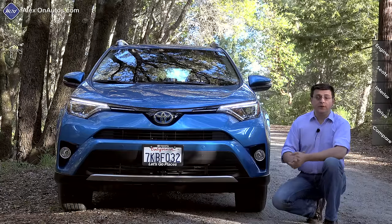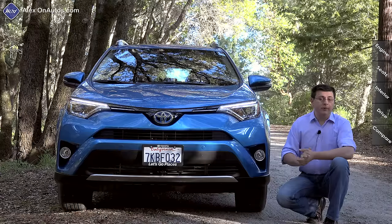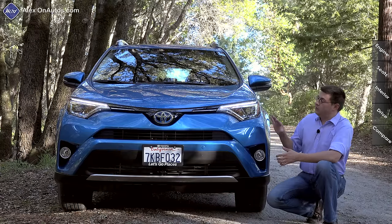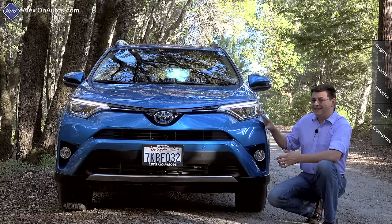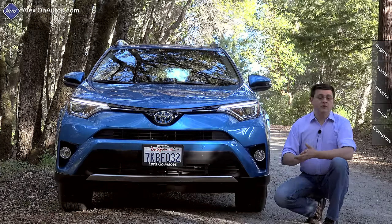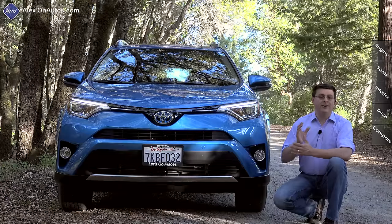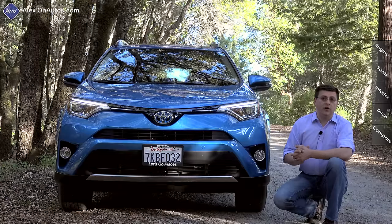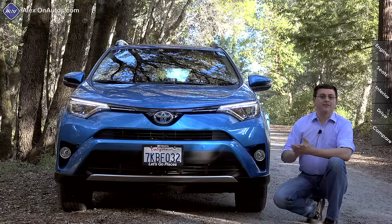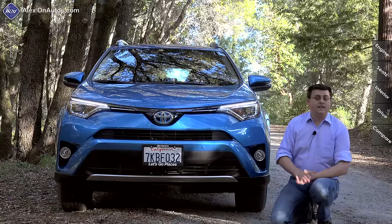Because we recently looked at the refreshed 2016 RAV4 in a different video, this video is going to be a little bit shorter than normal, focusing mainly on the differences between this hybrid and the regular RAV4. If you're looking for an in-depth review of the vehicle's exterior, interior, etc., I encourage you to click over to that full review on the RAV4 and then come back here to this hybrid supplement.